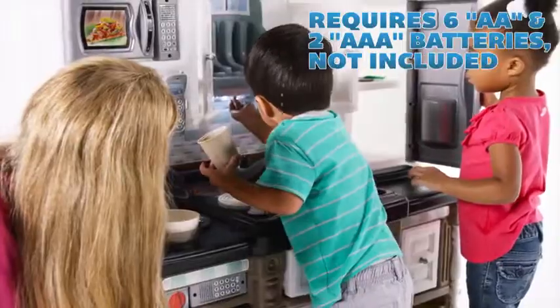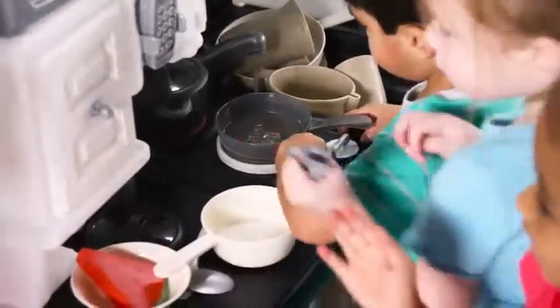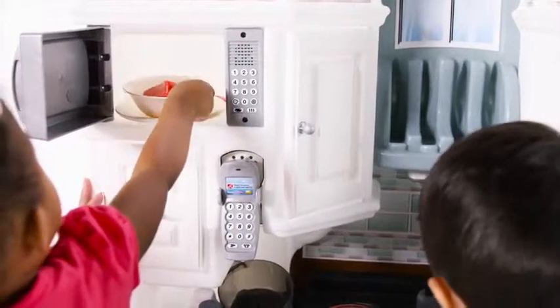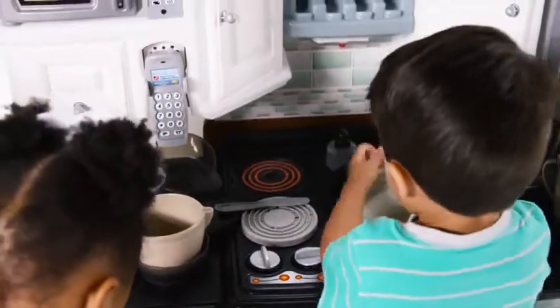Use the under-cabinet lighting to illuminate the play space, or saute up something scrumptious on the electronic stove burner. The oven is preheated. The electronic keypads on the oven, microwave, and phone will spark many chefs' imaginations as they whip up some delightful dishes to share with mom and dad.